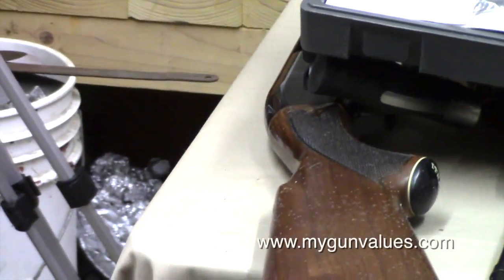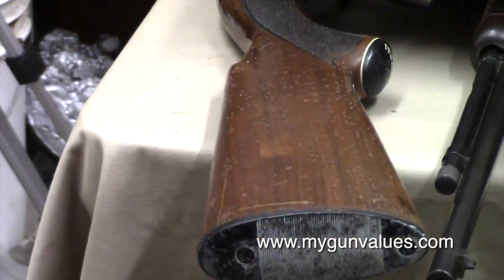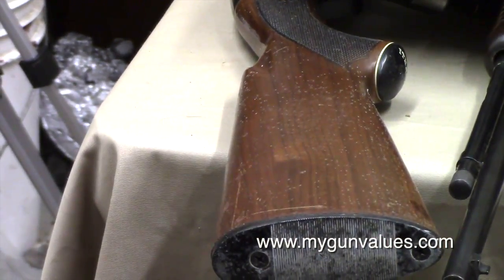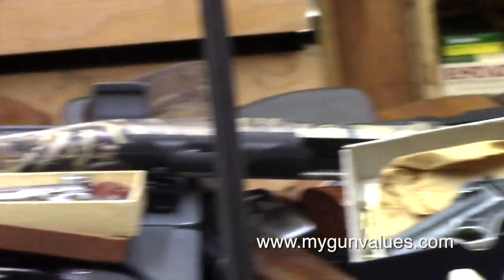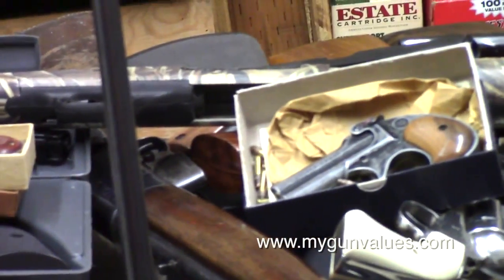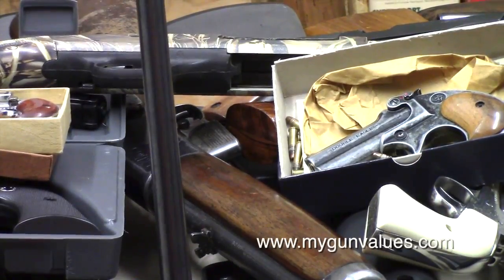Down here on the end, that is an Ithaca Featherweight 20 gauge semi-automatic — that would be illegal. And then up on top, I did a video on the Mossberg 12 gauge pump. It holds six with one in the tube — that would make it illegal.